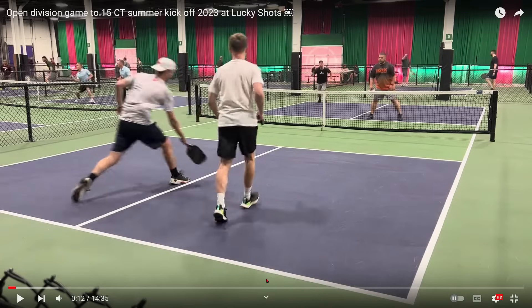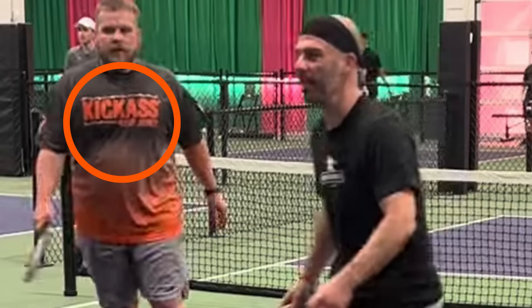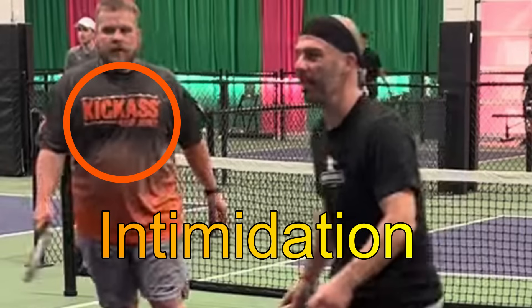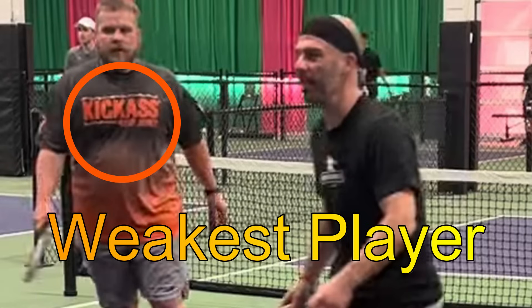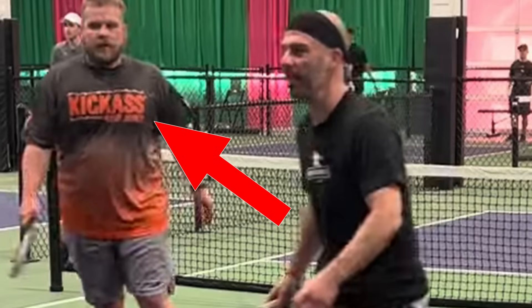Let me blow up a picture for you. Look at this guy's shirt — this player's shirt has a Kick ASS logo. It tells me three things. Number one, he's trying to intimidate his opponents. Number two, he's more than likely a banger. And number three, he's probably not as good as the other three players on the court. So what I would do if I was playing against that team, I would start off by targeting him to see if the tell turns out to be true.